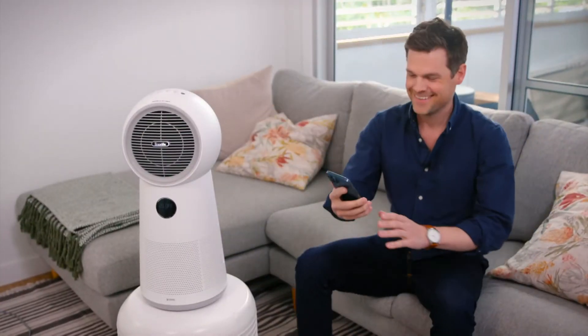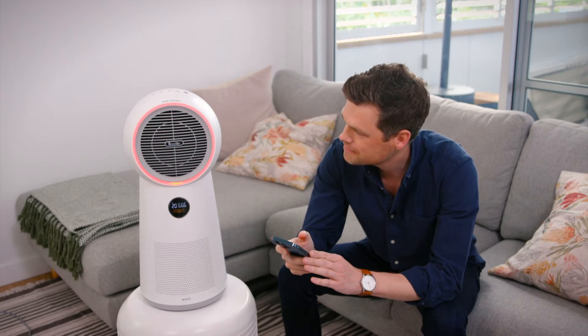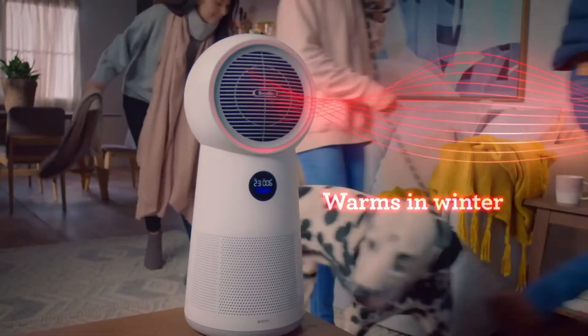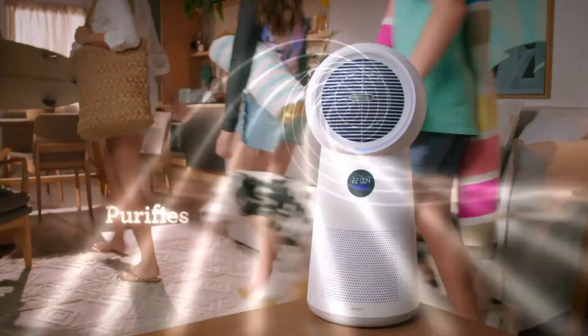The AirRounder range from Breville features a compact design, Wi-Fi enabled with smart connected features, and 3-in-1 technology that heats in winter, cools in summer and purifies all year round.